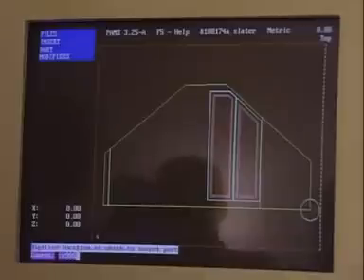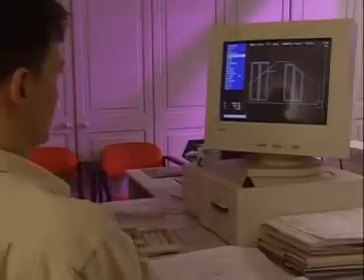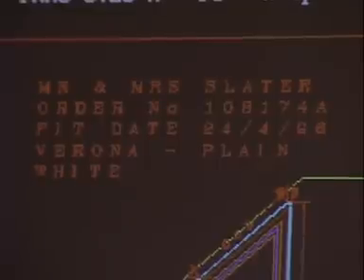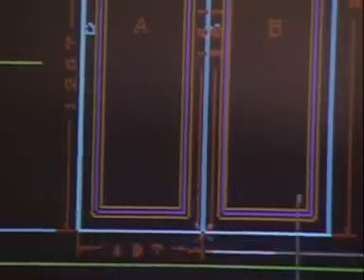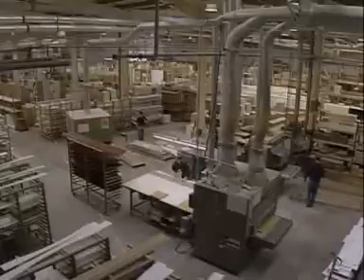Andrew sends the measurements back to the factory, where they're entered into the computer. Each customer's room is different, so each design has different problems. The Slaters have a sloping roof, so their wardrobe units will have to be specially adapted from standard sizes in order to fit. These measurements will be sent directly to the factory floor — this system is called customised automation.